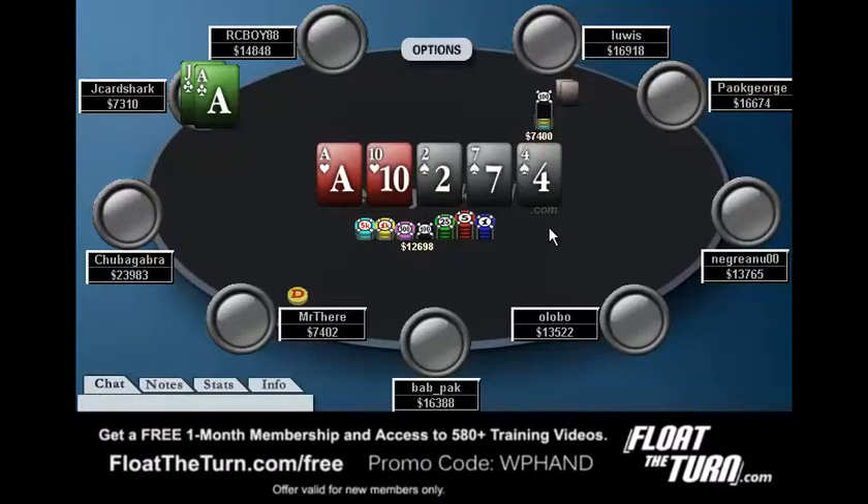Now my question is, would he bet here with ace-king or ace-queen for value? I think it's close, but I do think he would. In his situation, the only hands he really loses to are ace-ten, pocket tens, and pocket twos. If you only lose to such a tiny range, you really should be value betting. So if he has ace-king or ace-queen here, I think he should value bet, and I like the line he took.